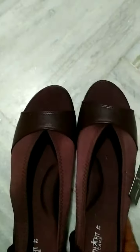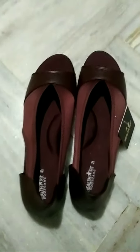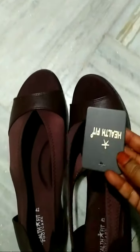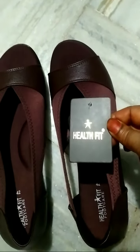These slippers are very useful for orthopedic and diabetic patients. If you like this video, please subscribe to my channel. Stay tuned for more upcoming videos. Thanks for watching!